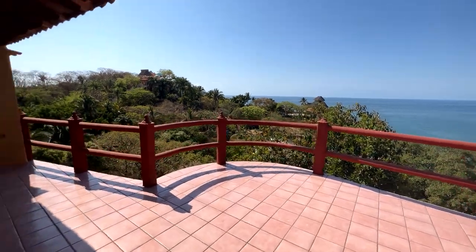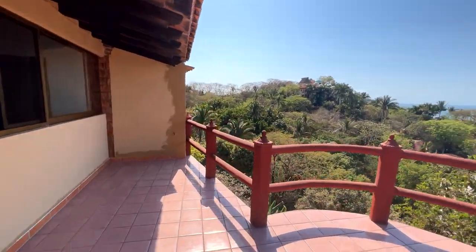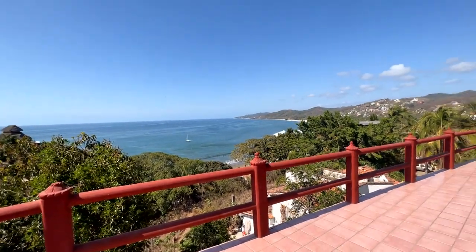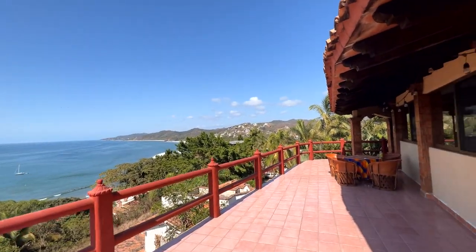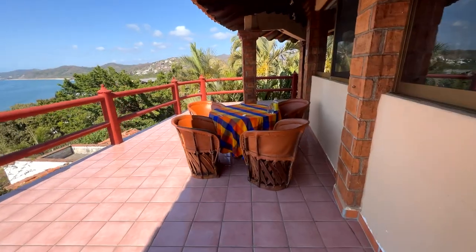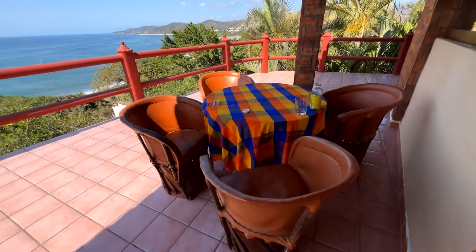Now we come out here — full ocean view. You can see Sayulita Beach down there. If you go a little bit south, Playa de los Muertos — it's next to a cemetery, that's why it's called Beach of the Dead — and some cool jungle houses up there on the hill, you can see with a little zoom. And then we've got the coffee slash work slash reading table, where you can sit out here in the morning, enjoy some coffee, look over the beach, and life is good.